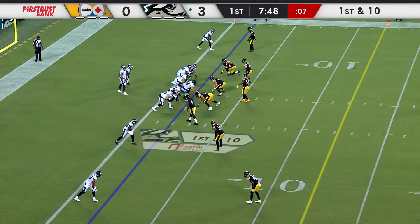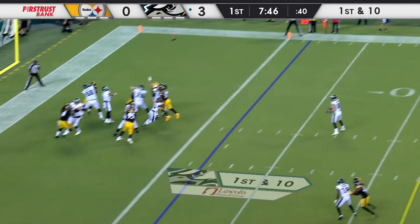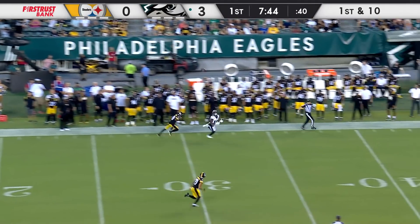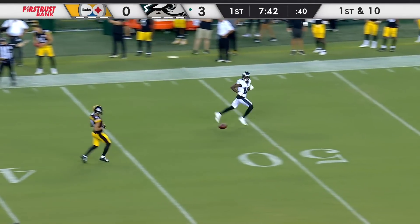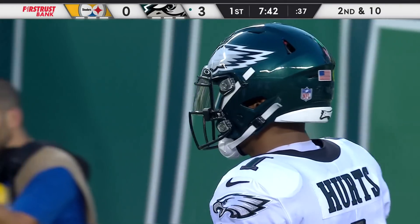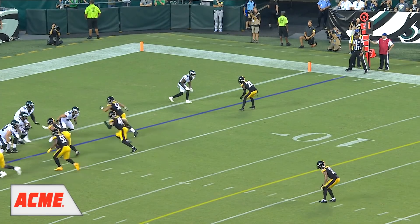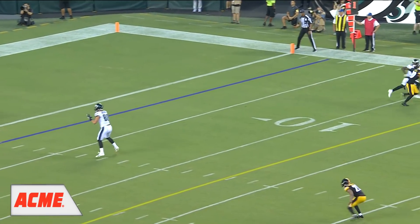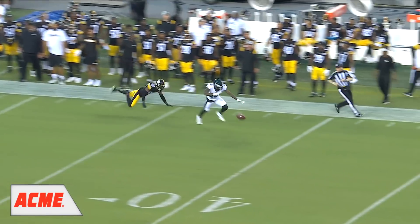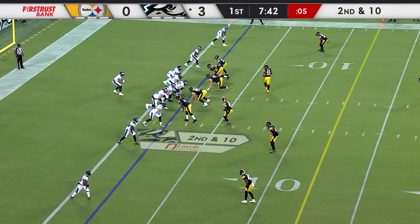It looks like Hurts is playing another series — this might be the last one, we'll have to wait and see. From his own end zone, deep ball up on top — it's there, just a stride away from a 98-yard touchdown — that was Quez Watkins. Two things you love there: watching Quez at the top with a little stutter step. He had him beat. That acceleration — he got him by a couple of steps.